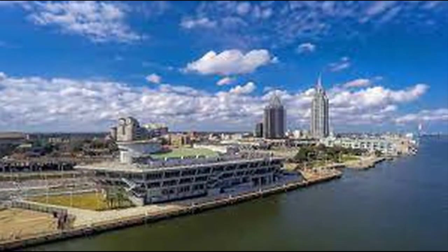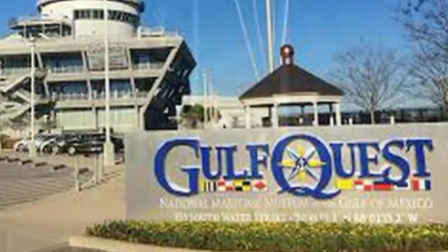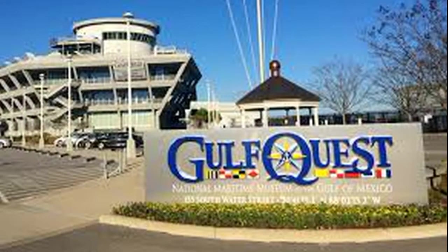Gulf Quest, the National Maritime Museum of the Gulf of Mexico, opened on September 26, 2015. It is a non-profit interactive maritime museum dedicated to the maritime heritage and culture of the Gulf of Mexico. The 120,000 square foot museum is located on the riverfront in downtown Mobile, Alabama, and is designed to look as if it were a ship headed into Mobile Bay and the Gulf of Mexico.